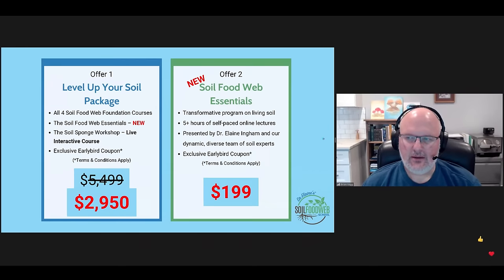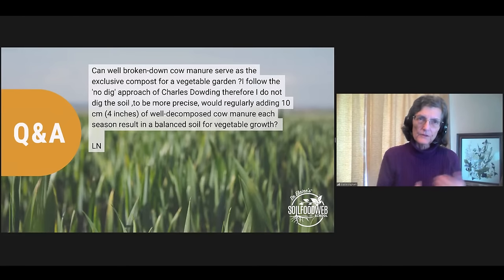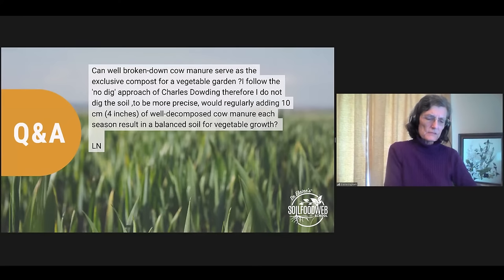Let's go ahead and start talking about Q&A. Panelists, go ahead and remove yourself from mute. The first question is from LN: 'Can well-broken-down cow manure serve as the exclusive component for a vegetable garden? I follow the no-dig approach of Charles Dowding. Regularly adding 10 centimeters — about 4 inches — of well-decomposed cow manure each season results in a balanced soil for vegetable growth. What say you, panelists?' It depends on a lot of other things. As long as you've composted the material adequately and gotten the temperature above 131 degrees Fahrenheit for at least 72 hours...